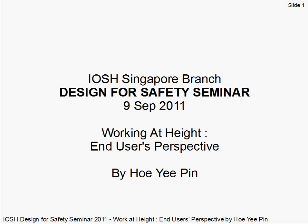Hello, my name is Yipin and for the next 30 minutes I'm going to touch on the working at height aspects of design for safety from the perspective of an end-user. I'm sure that we all agree that we need to design with the end-user in mind, for the simple fact that the end-users are the ones that designers are trying to protect — in this case, from getting killed from falling from heights.